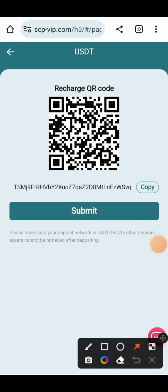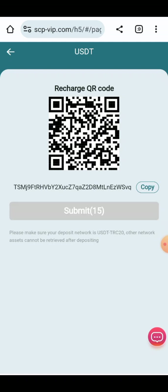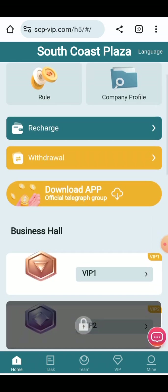After clicking Send, your transaction will be confirmed and the amount will be received into your account in a few seconds. You just have to wait for the arrival of the amount. As soon as the amount is received, I will show you — so here you can check the submission information.